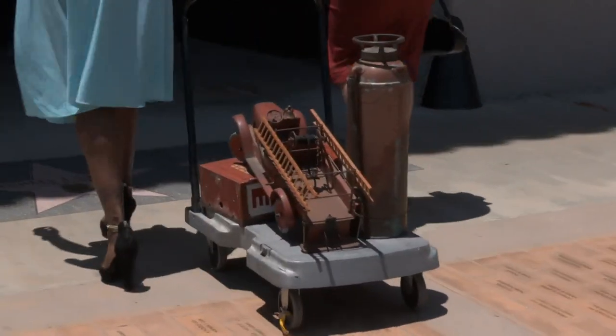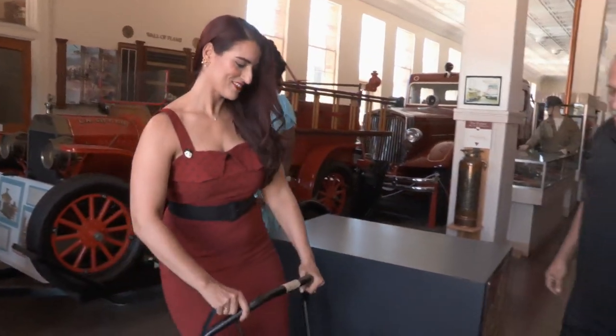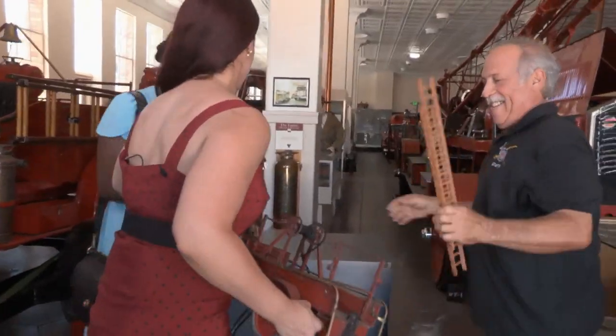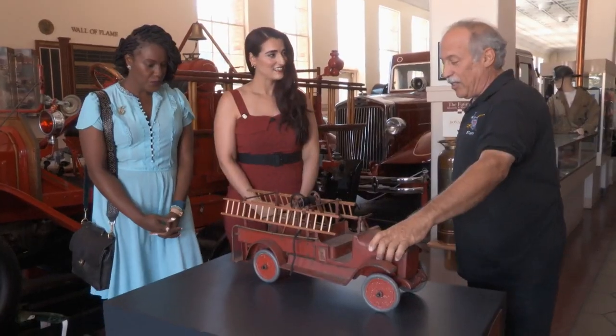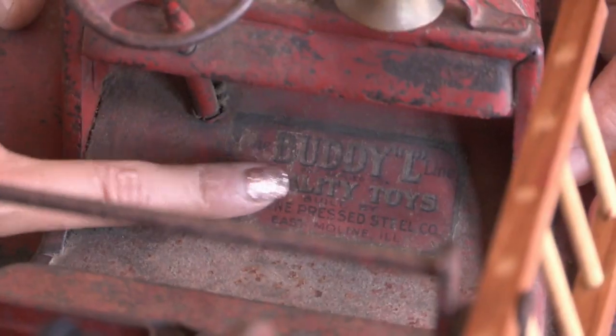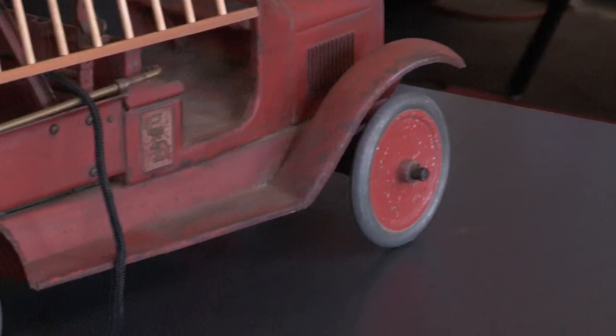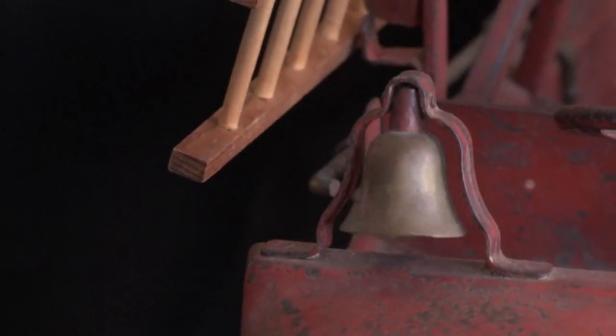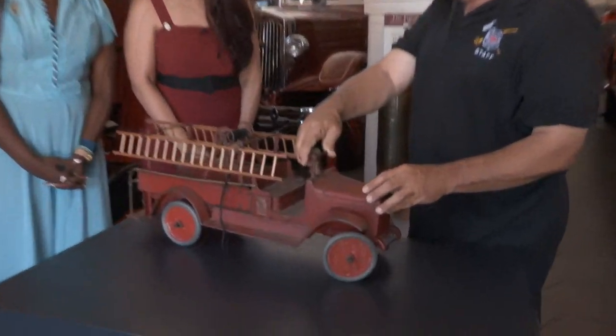We are getting our vintage fire stuff checked out by David Steinitz at the Los Angeles Fire Department Historical Society Museum and Memorial. That was a mouthful. So let's see what you've brought for us to take a look at. This particular model was built by a company called Buddy L. We saw it on the front there — they made fire truck toys for a long time. This unit's probably 1930s. These toys are rare because they were pre-war; a lot of them were used as scrap. You're very lucky to have the bell on board because the bells are usually missing. It also has steerable wheels — so cool, and they actually work.